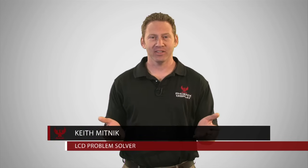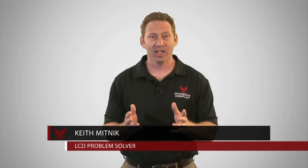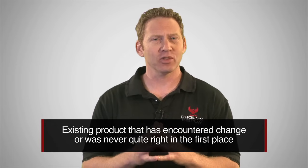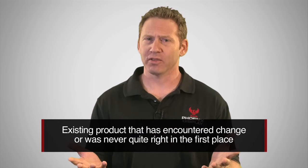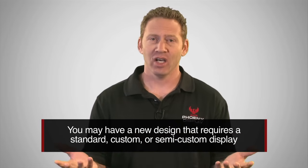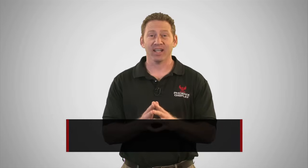Welcome to Phoenix Display International. I'm Keith Mitnick, an LCD problem solver at Phoenix Display. You may be watching for one of two reasons: you may have an existing product that encountered some sort of change or was never quite right in the first place, or you may have a new design that requires a standard, custom, or semi-custom display. Either of these situations are not uncommon, but they can be highly stressful depending on the variables. Based upon the countless designs Phoenix Display has done over the past decade,